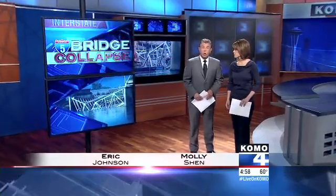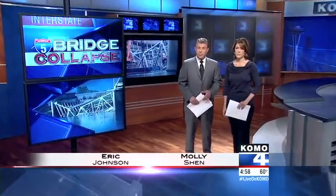State transportation authorities are confident that the remaining three spans of the I-5 bridge over the Skagit River are safe. That news comes after more detailed inspections today. KOMO 4's Jeff Burnside starts us off tonight with the latest video.